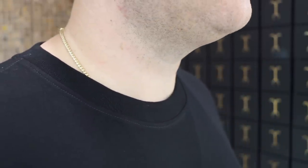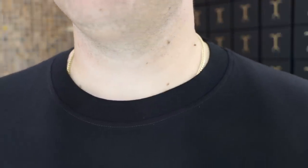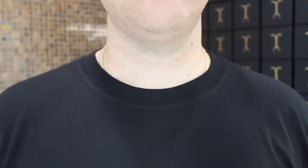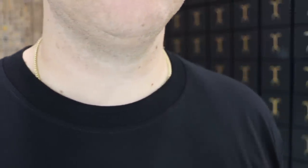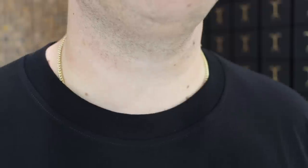Wearing the 3 millimeter diamond cut Franco is such a subtle look. Untucked you still get a subtle look — it's not a huge chain — but I think the strength with chains like the 3 millimeter Franco is the ability to tuck it in and still have that high-quality Jacoji gold showing around the neck on that neck profile. That is a strength, so with chains like this it's perfect.